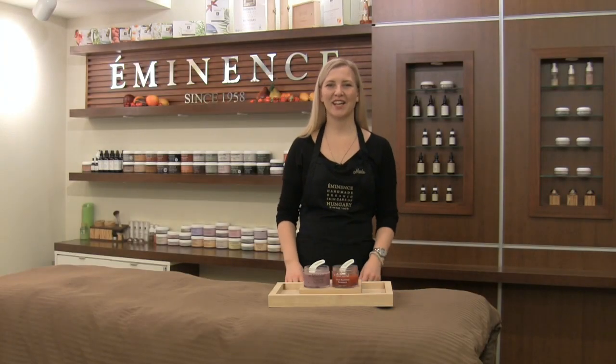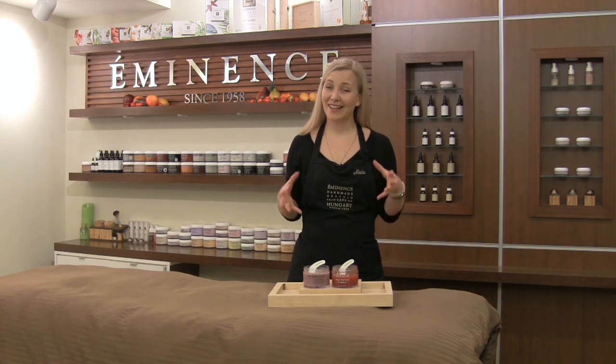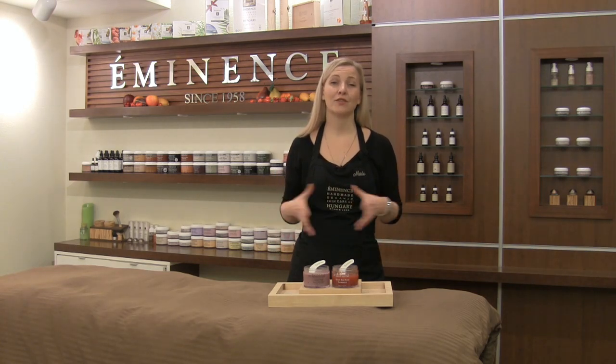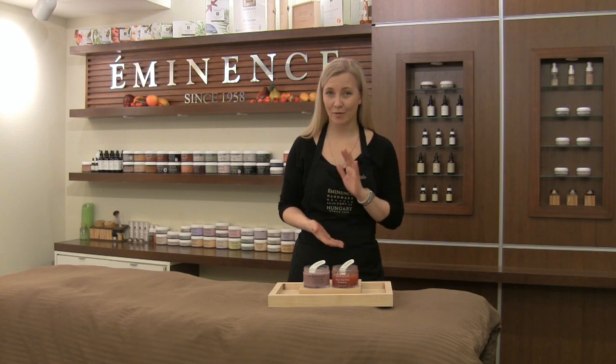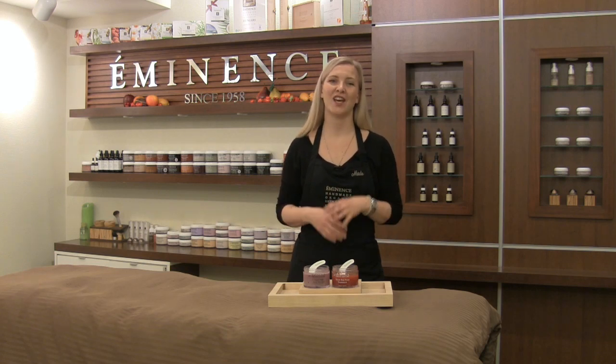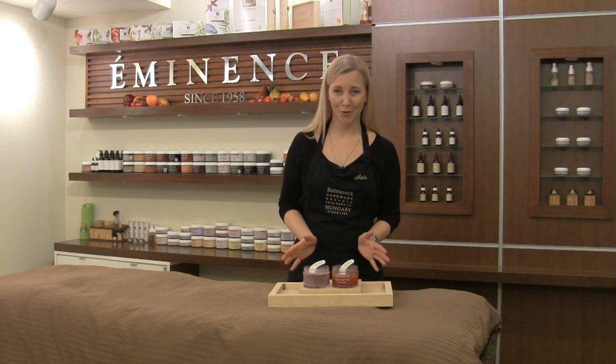Hi, I'm Natalie with Eminence Organic Skin Care and welcome back to Mixology Monday. I thought I would share today one of my favorite deliveries from nature, which is working with the ultimate antioxidant-powered berries and looking at one of the most exclusive and most glorious flowers there are on the planet — roses.